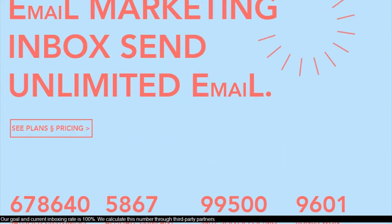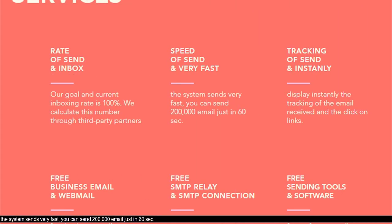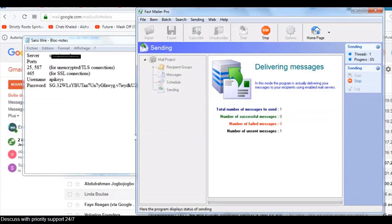Our current inboxing rate is 100%, calculated through third-party partners. The system sends very fast — you can send 200,000 emails in just 60 seconds. Discuss with priority support 24/7.